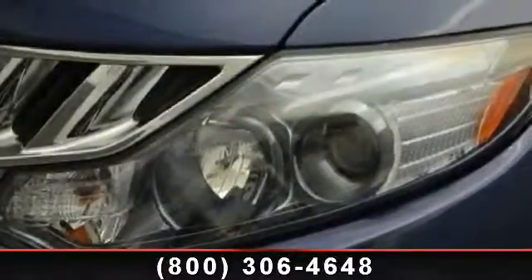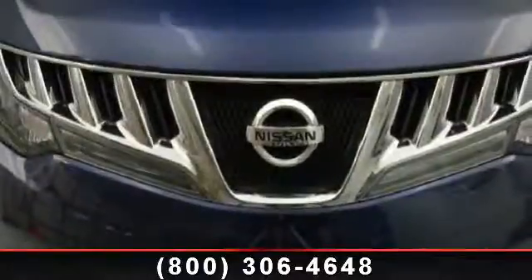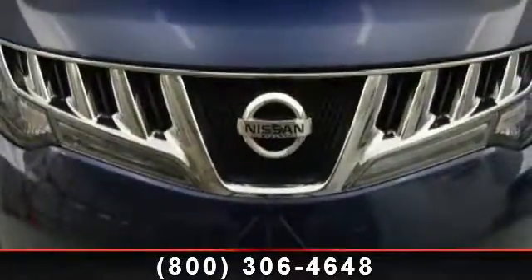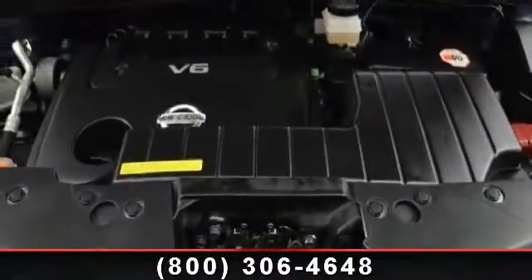Auxiliary Audio Input, Rear Defrost, MP3 Player, Frontside Airbag, Trip Computer, Child Safety Locks, Passenger Airbag Sensor, Driver Airbag, and Rear Reading Lamps. This car won't be available much longer.